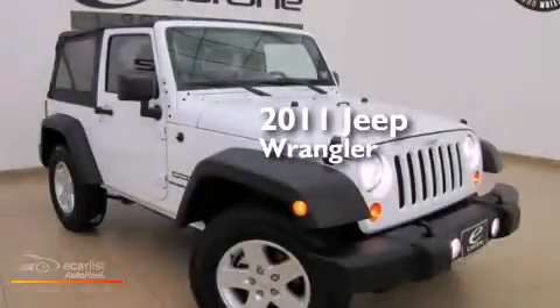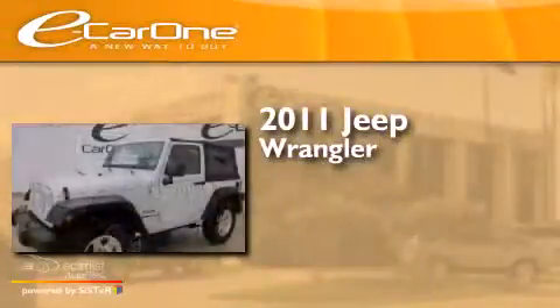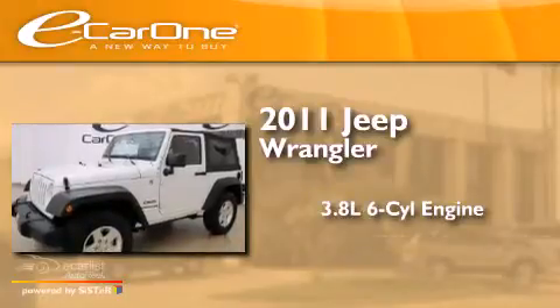This is a 2011 Jeep Wrangler. It has a 3.8-liter, six-cylinder engine and an automatic transmission.